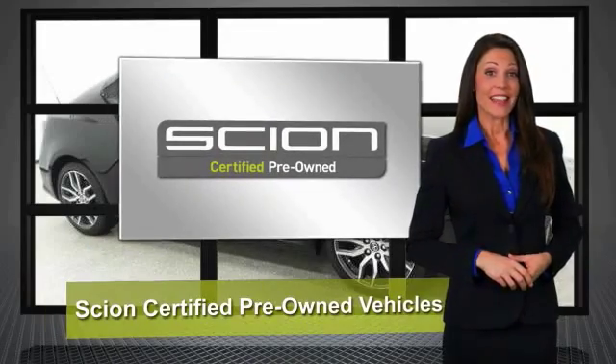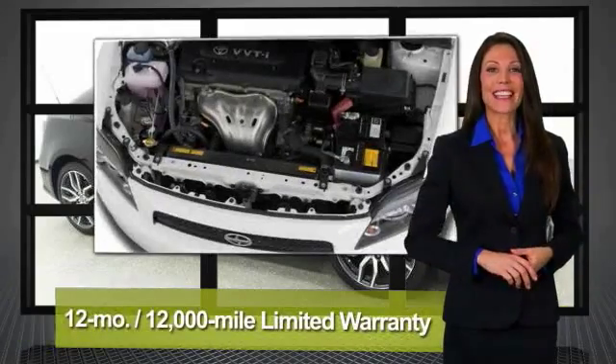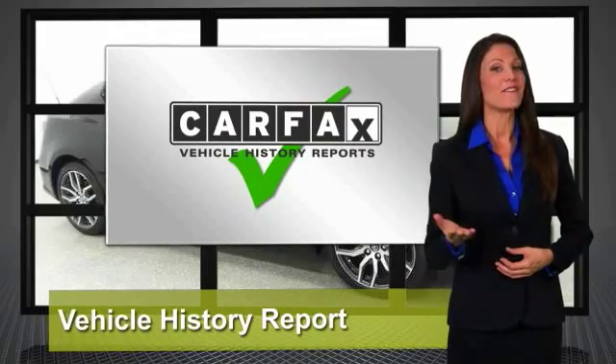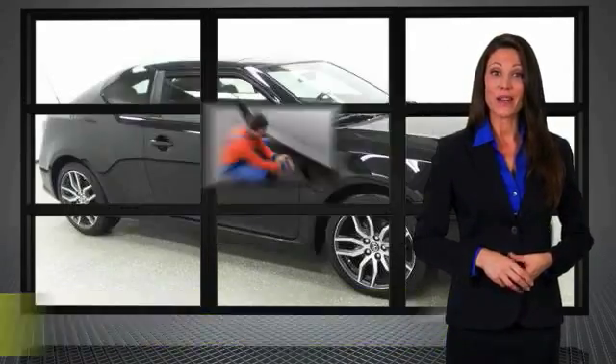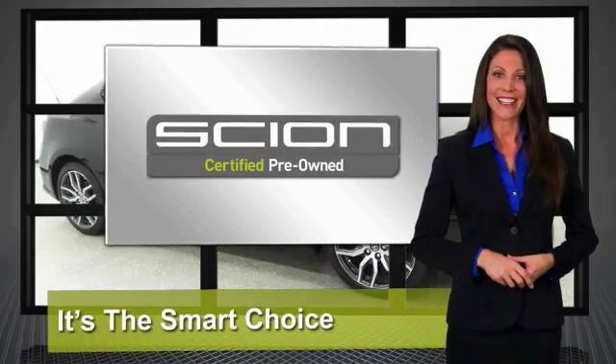It stands to reason that the better a product is made, the longer it will last. That makes getting a high-quality, low-mileage Scion at a great price a very savvy product. It's why we created the Scion Certified Pre-Owned Vehicles Program. It's the smart choice. Ask your dealer for details.